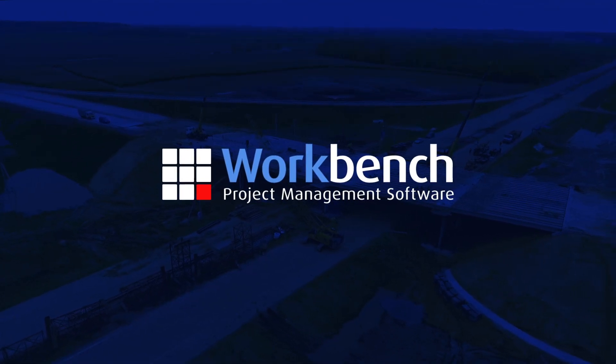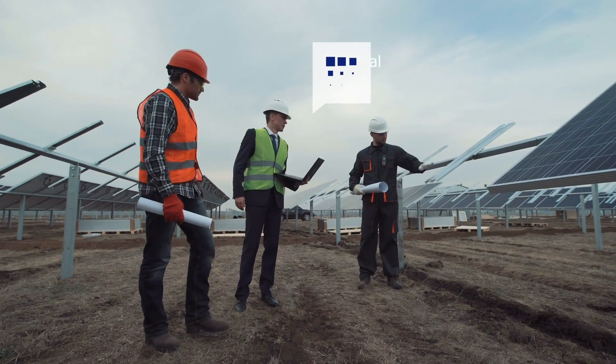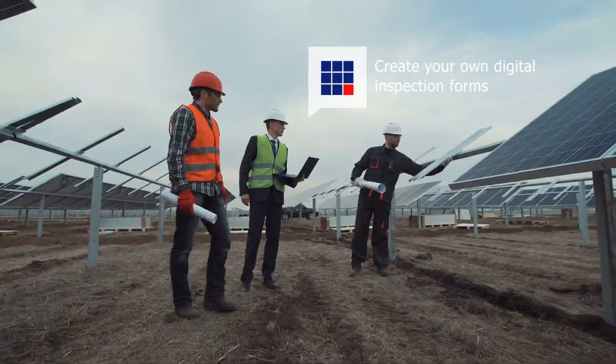Workbench is a leading job cost solution for civil infrastructure and building projects, used by many leading contractors across Asia-Pacific.